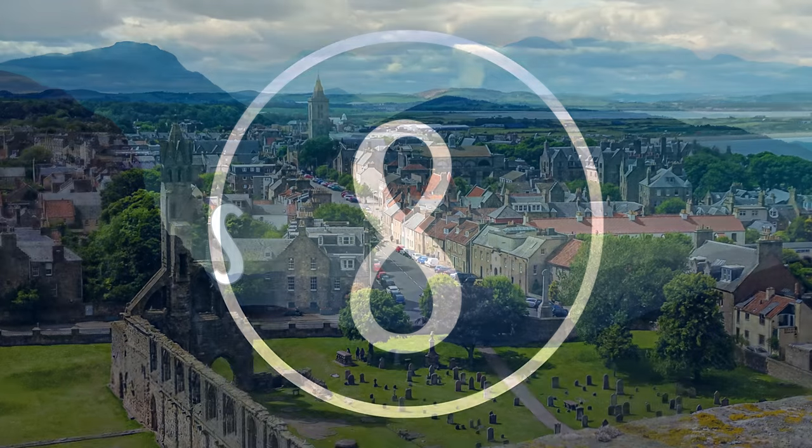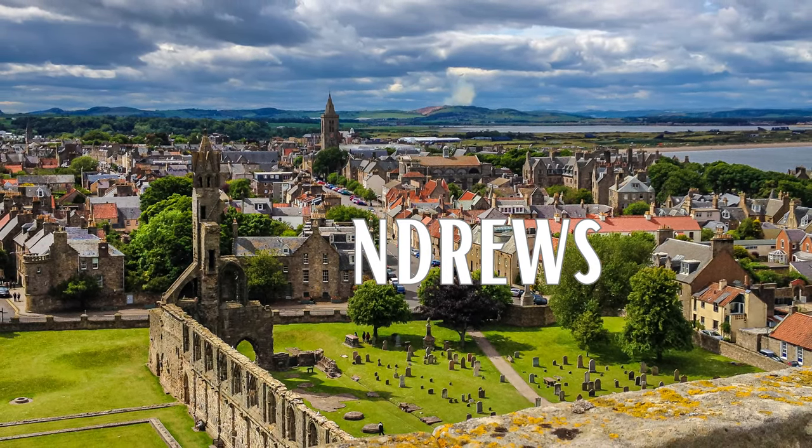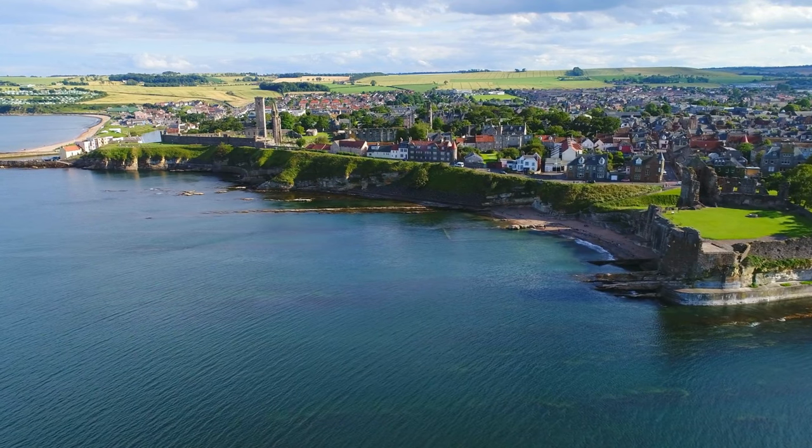Number 8: St. Andrews. St. Andrews, a seaside resort town in the east of Scotland, is known as the home of golf, and it's here you'll find the legendary public golf course known as the Old Course — it's been the scene of many memorable shots over the years.